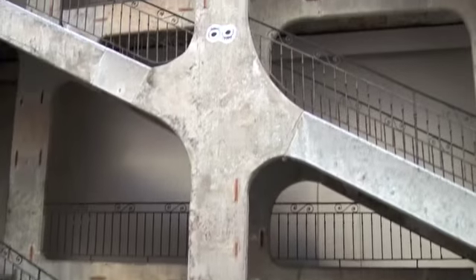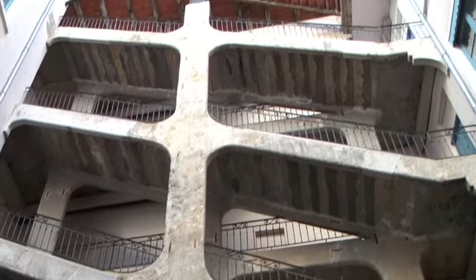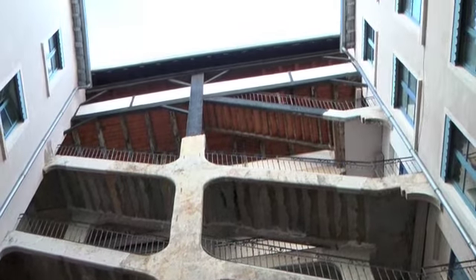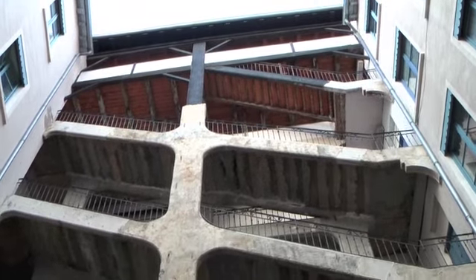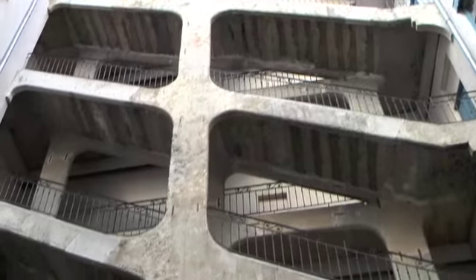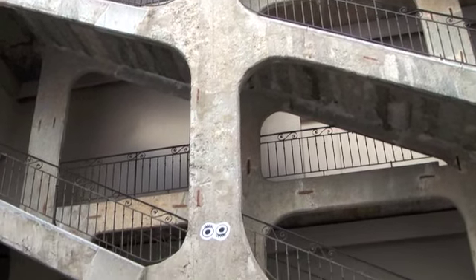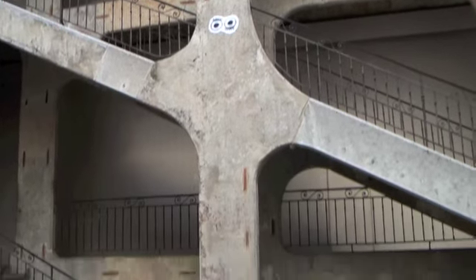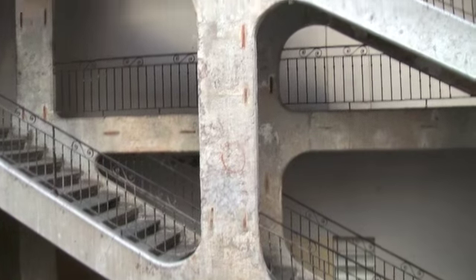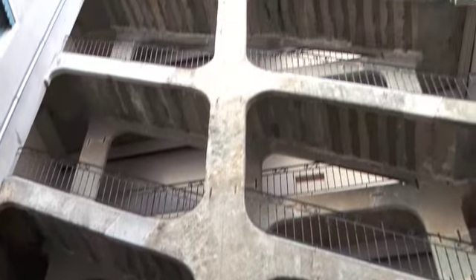These might look like any old staircase, but they're not. The special thing about Lyon is it used to be the industry where they used to make all the fabrics. With huge warehouses, they need to get from one place to another, and these staircases used to connect all the buildings so that you can go from one to another without having to walk up and down and out of the building, into another building, and up and down again.